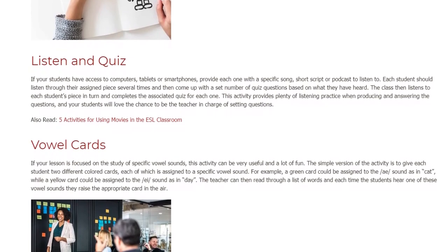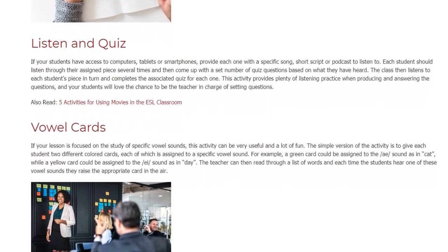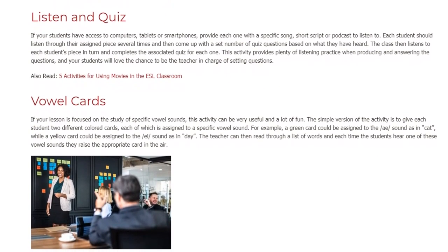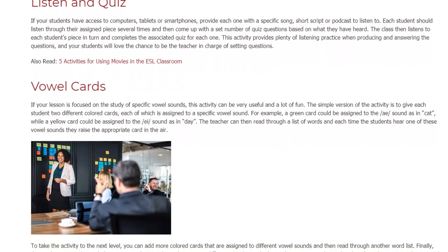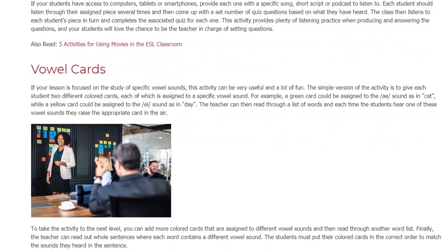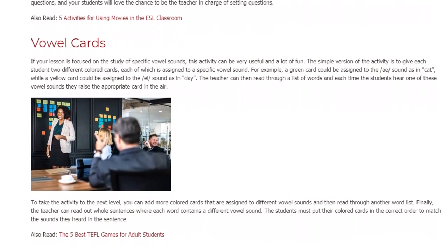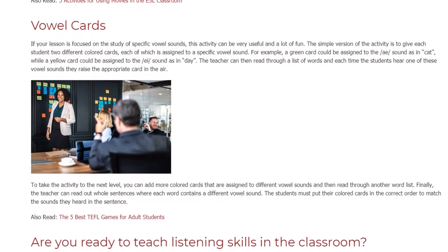Vowel Cards. If your lesson is focused on the study of specific vowel sounds, this activity can be very useful and a lot of fun. The simple version of the activity is to give each student two different colored cards, each of which is assigned to a specific vowel sound. For example, a green card could be assigned to the /æ/ sound as in 'cat', while a yellow card could be assigned to the /eɪ/ sound as in 'day'. The teacher can then read through a list of words and each time the students hear one of these vowel sounds they raise the appropriate card in the air.